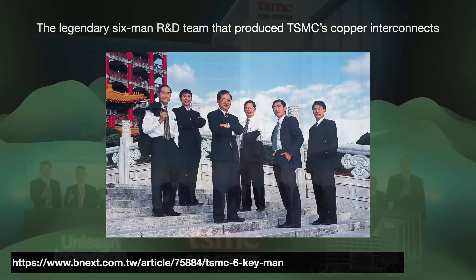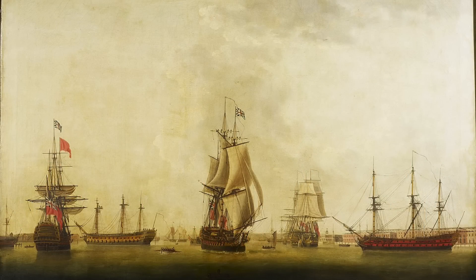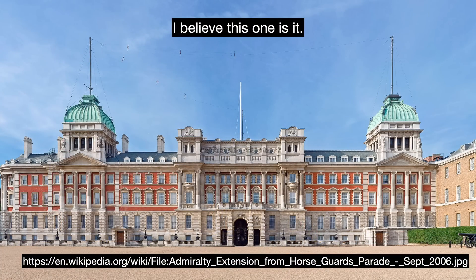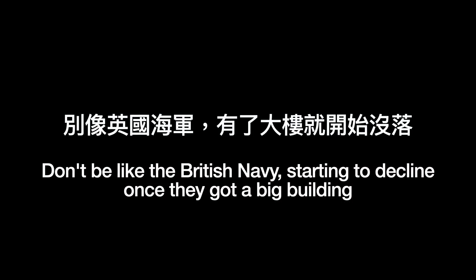Third, Zhang emphasized that R&D and manufacturing needed to work closely together. It is not enough that a team produces innovations — scale is what matters. Which company will be the first to bring their innovations to high-volume production? And finally, he cautioned the company to never slacken in its efforts. He told a story from his Texas Instruments days about how the British Navy was once seen as the world's most powerful throughout the 19th century. Then in the 20th century, the Navy inaugurated a massive new building, the Admiralty Extension. Little did they know it, but the building marked the Navy's historical high point. So Zhang said, "Don't be like the British Navy — starting to decline once they got a big building."